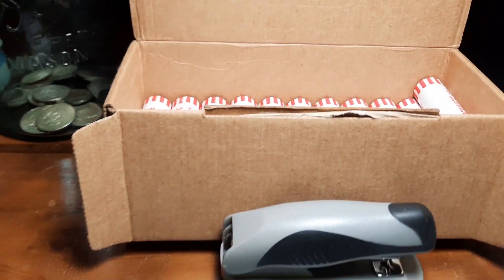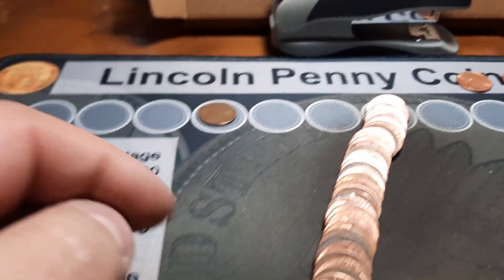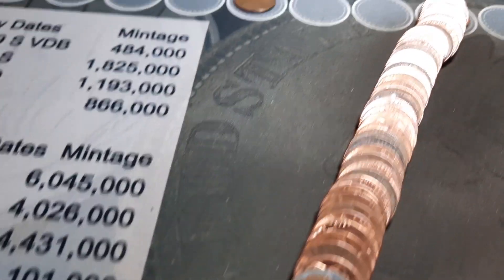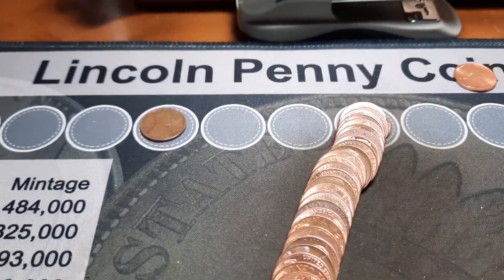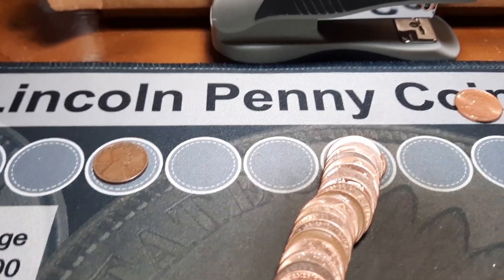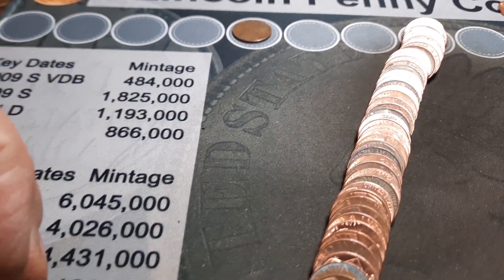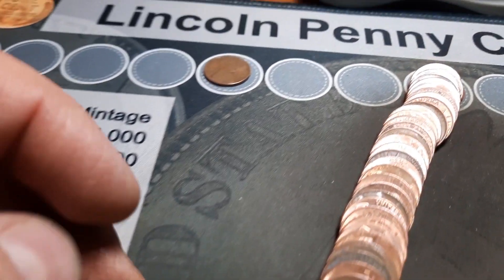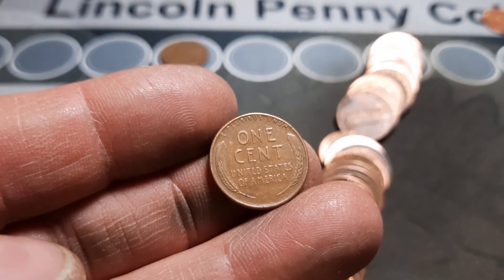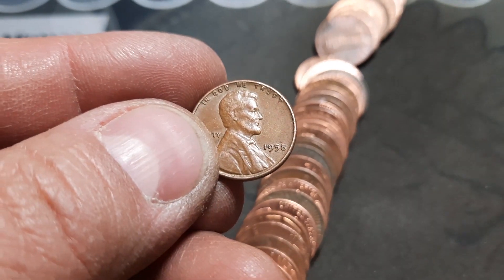Roll 19, finally we have wheat penny number two. This has been kind of a tough box — a lot of dirty, ugly-looking coins. I have several coppers; they look like metal detecting finds that have been tumbled to try to clean them up, but just plain ugly. Wheat penny number two is a 1958 out of Philly.